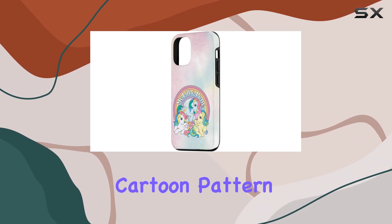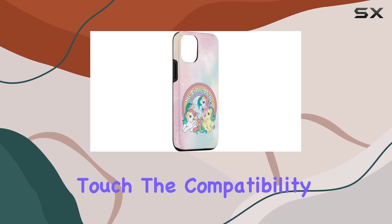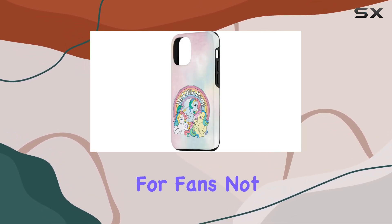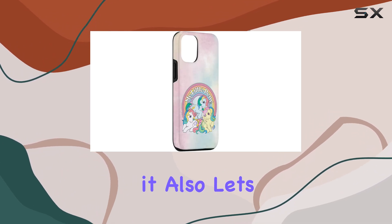The vibrant cartoon pattern featuring our favorite mystical ponies adds a delightful touch. The compatibility with iPhone 15 makes it a must-have for fans. Not only does it provide top-notch protection, but it also lets you showcase your love for My Little Pony.